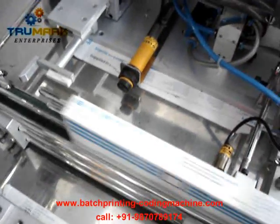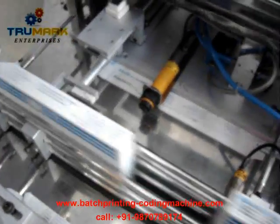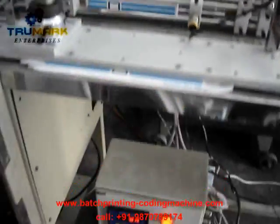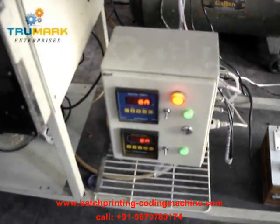You can see exactly how the coding is being done — the batch number and the details are marked on the product. This is the timer-based system; there is a sensor over there, and this is the on-delay off-delay timer which is attached to the machine.